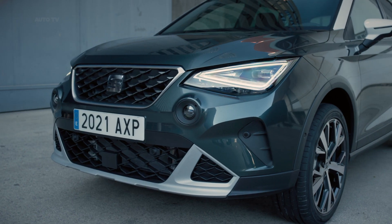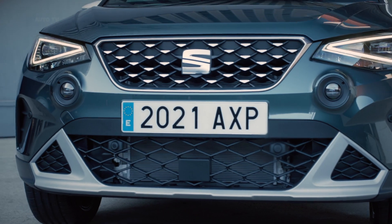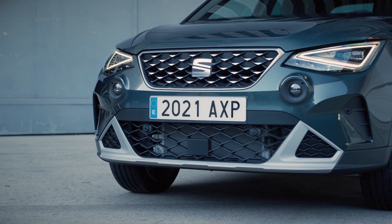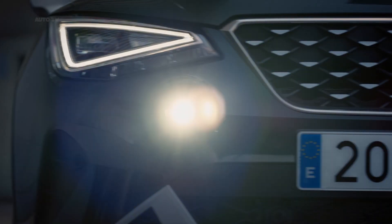The updated Seat Arona and Ibiza go on sale later in 2021. Expect pricing for the updated Seat Arona to start from around £19,000, with the Ibiza cheaper, kicking off from about £16,000.